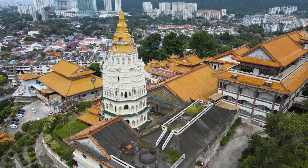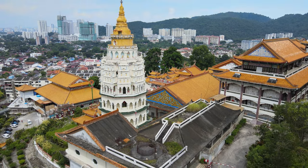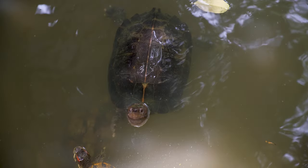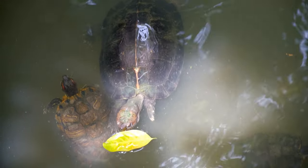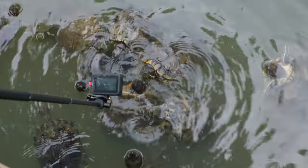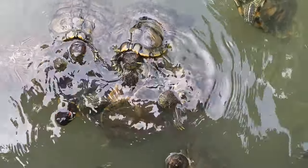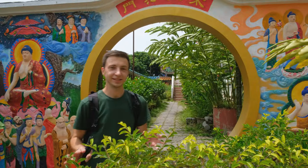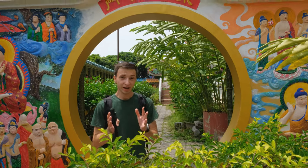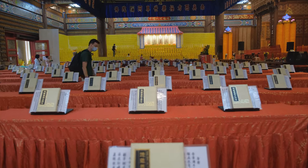We are in Kek Lok Si Temple, which used to be just a little tiny shrine, completely changed and transformed into one of the biggest temples in Southeast Asia. Look how many turtles — I've never seen so many. They're trying to jump up to get my GoPro. The really nice thing about the temple is that everybody's welcome to see it. It doesn't matter what religion you are — come to the temple, and it's absolutely free.